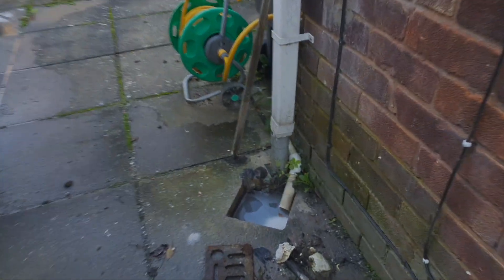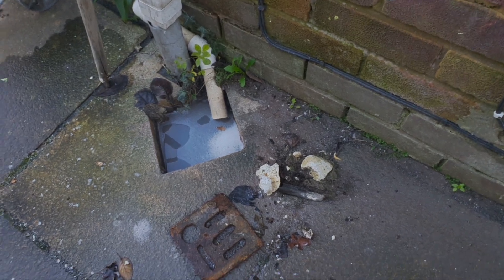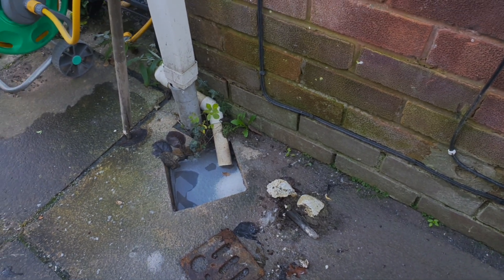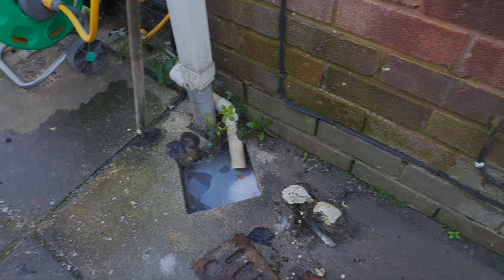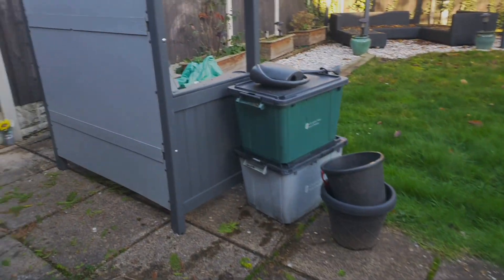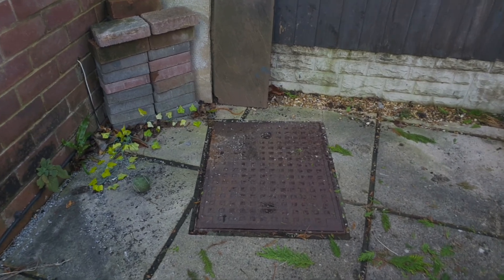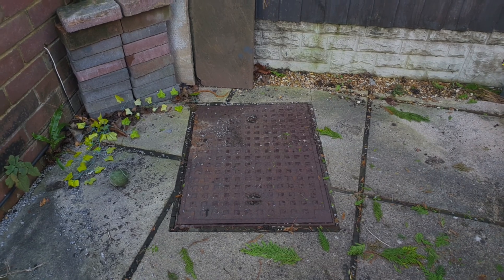He thinks that because all the sand and stuff has been washed down here, that might have blocked this gully. But if you look, there's some fatbergs there, so I think there's a mixture of potentially the sand and the fact that there's a pile of fat in his drains. We've just moved all this stuff and we've got this manhole.